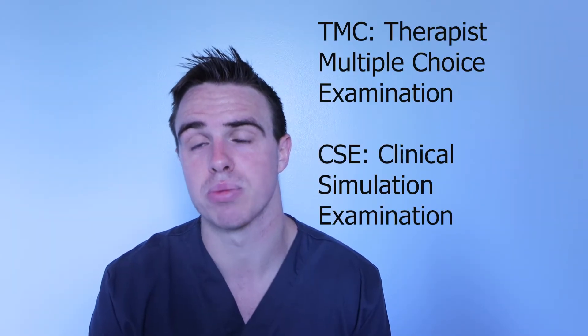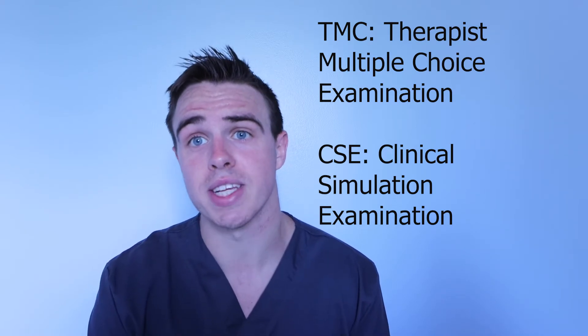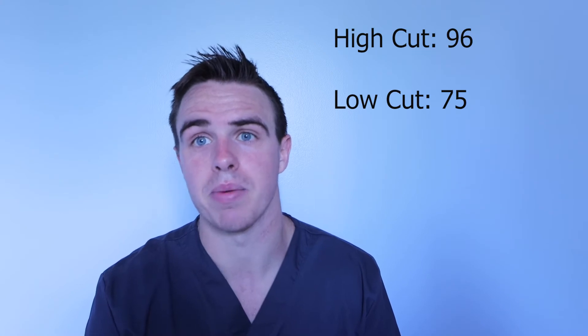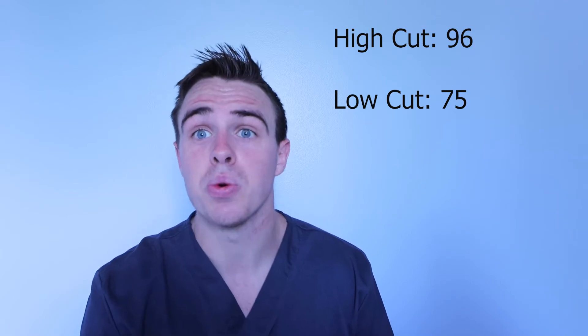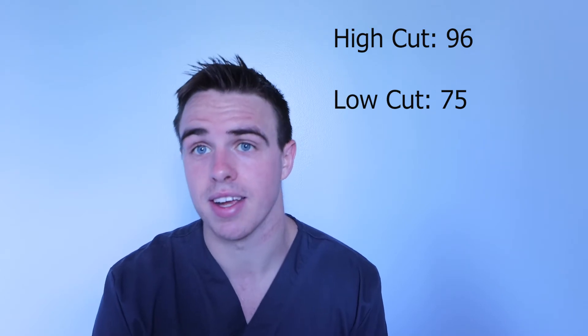So you pass respiratory school and you take your board exam. For respiratory, there are two board exams: there is the TMC and then there's the CSE, which is more of a clinical simulation. You take the TMC first, and with this test there are two scores — a high cut score and a low cut score. I'm not too sure of the exact numbers, but let's say the high cut score is 96 out of 160. So if you pass above 96, you are eligible to go on to the next test.